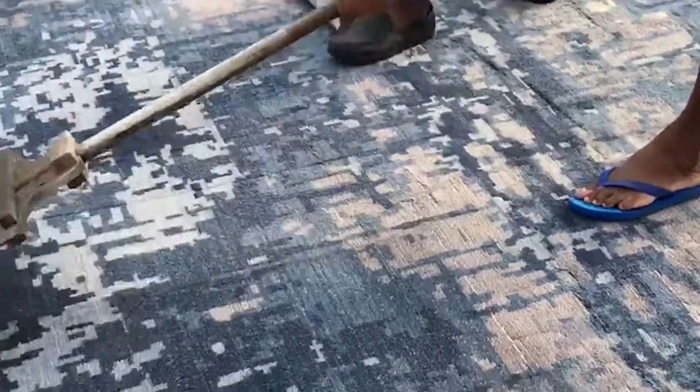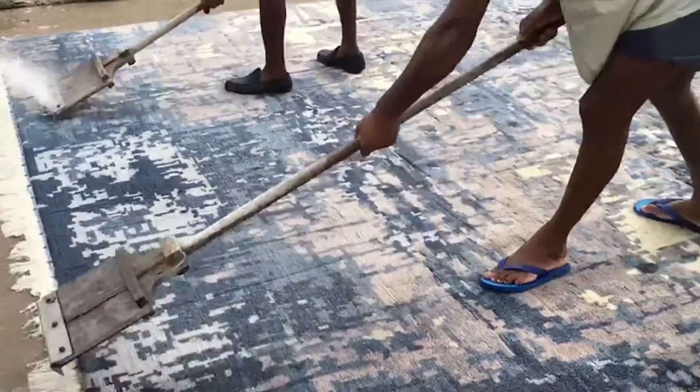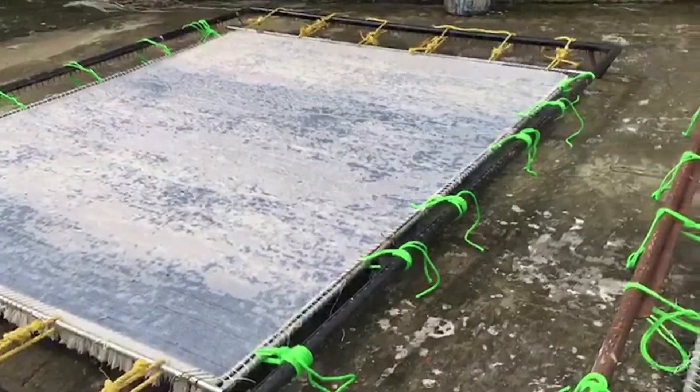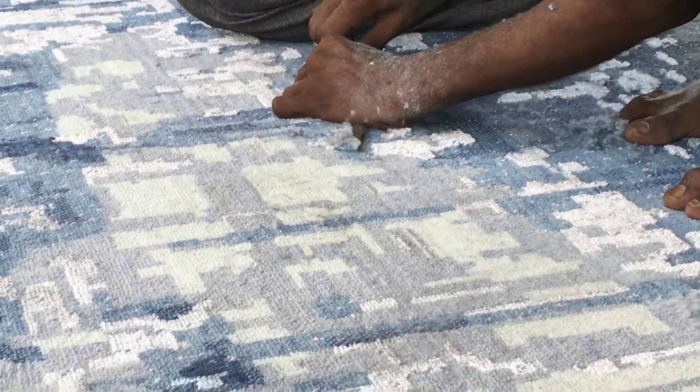Paddle washed to remove impurities, impart softness, and create the touch of a fine hand-knotted rug. Then hand-stretched, hand-serged, and hand-carved.